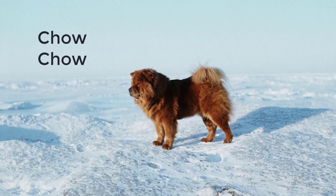Chow Chow. Maybe best known for their unique face and black tongues, the Chow Chow makes for an interesting pet. They have woolly coats suitable for colder temperatures. Chow Chows love to hang out with their humans, so they're happiest when they're by your side — snuggled up indoors or running in the snow outdoors.